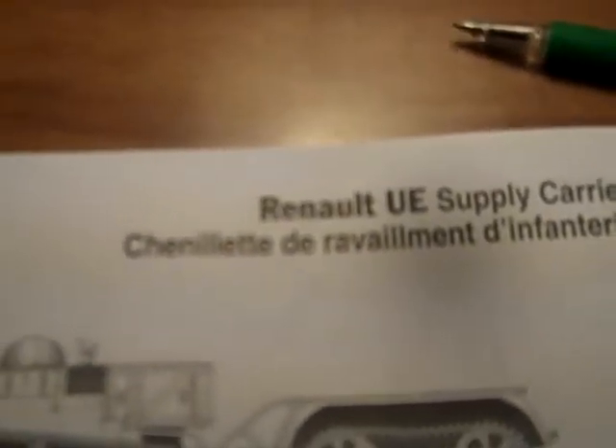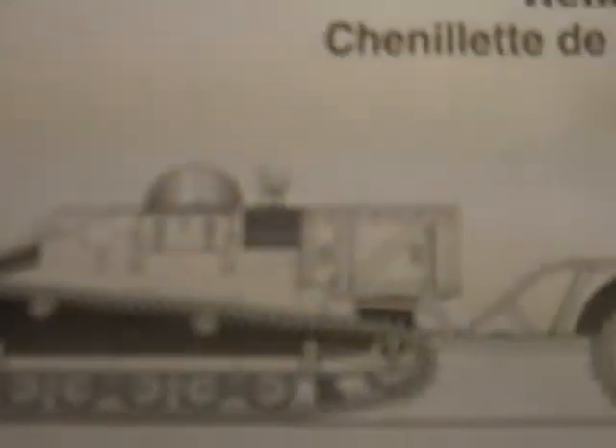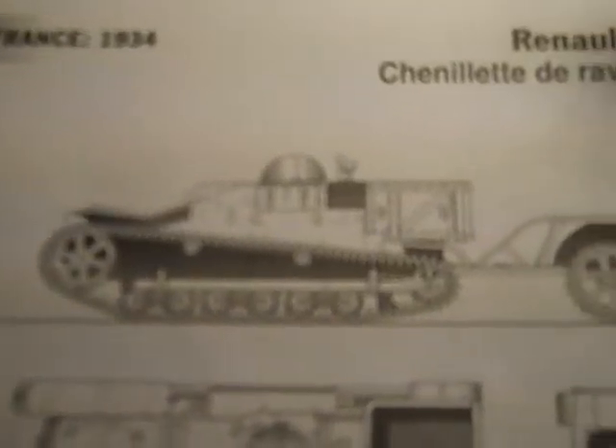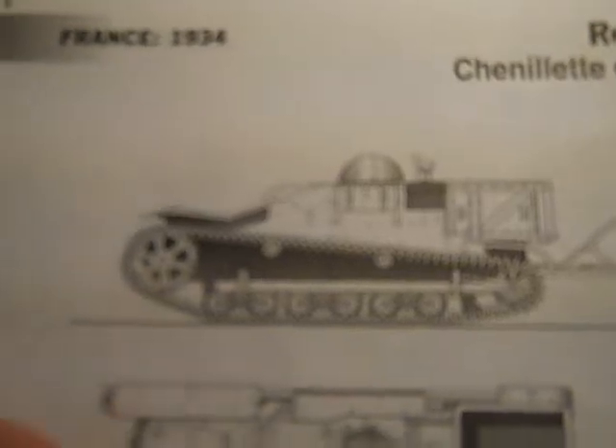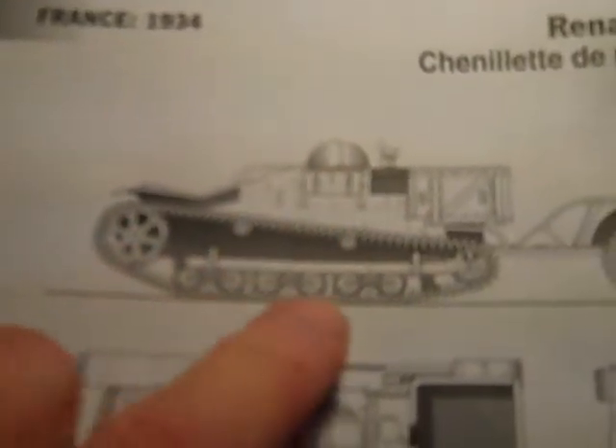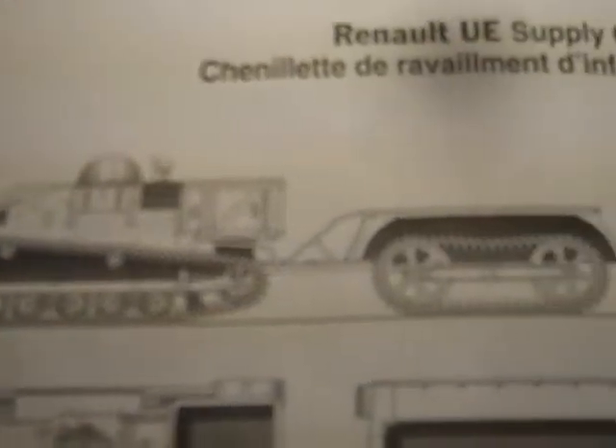I'll use my best French — and if anybody can translate that for me, please do so and maybe pronounce it for me if possible. So here we have the Renault UE. It's a tankette — side view. It has these Cylon helmet-shaped hatches. It's a two-man tankette, probably inspired by the Carden Lloyd.